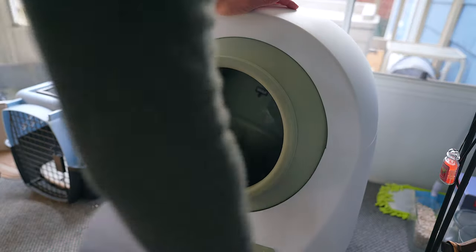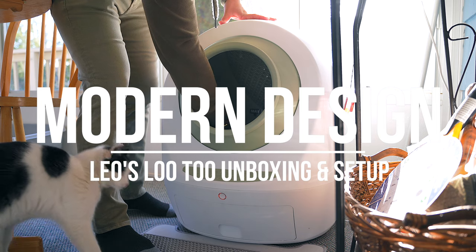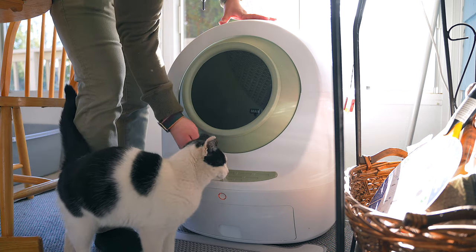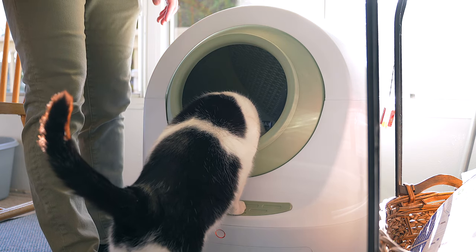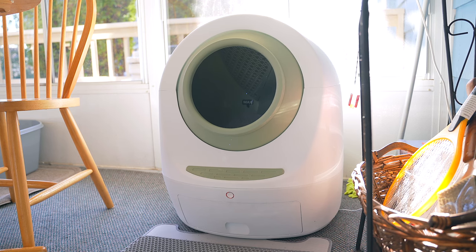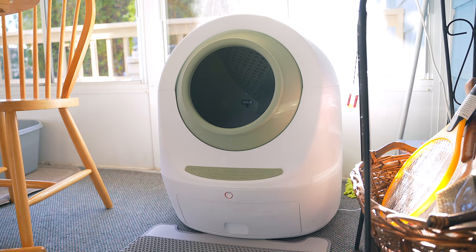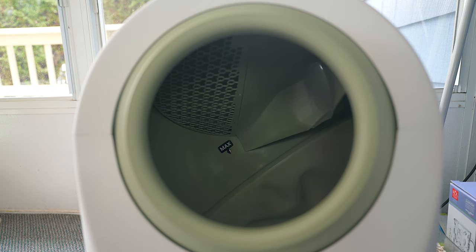Major props to Smarty Pear for packing this thing so securely — the presentation here is great. Despite the Leo's Lou 2 being a litter box, I think this thing looks pretty good. It's sleek, modern, and kind of looks futuristic too. It's like a space command center for cats — like once they go in it, they're gonna blast off in a pod to space. That was my first thought. I feel like it's gonna fit well in any home setup, especially since it comes in four nice colors. It's a pretty cool looking litter box overall.